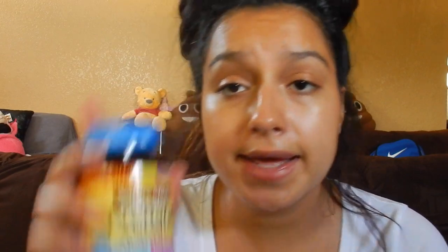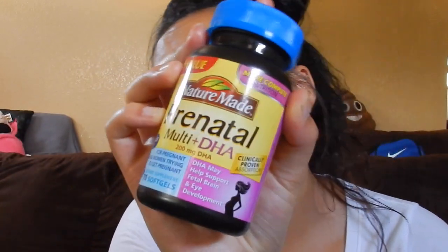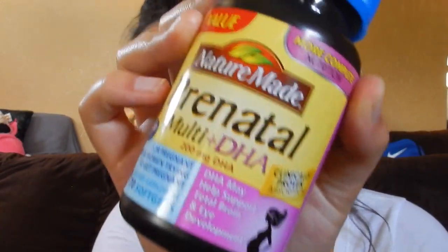Every week when I start my new week of pregnancy I watch the 'What to Expect' videos on YouTube and they help me a lot. I'm going to show you guys the prenatals I take — these are the Nature Made Multi Plus DHA. I think these work really good. They're soft gels, they're not hard to take. I get them at Walmart. Now I'm in my third trimester, 7 months.